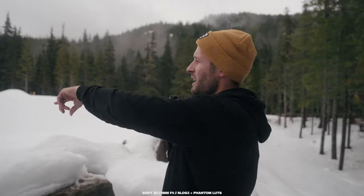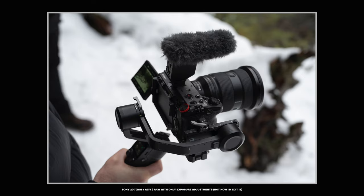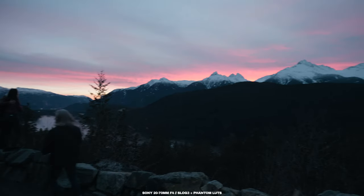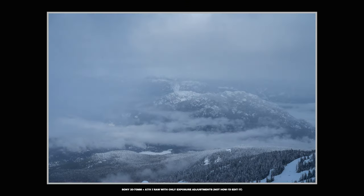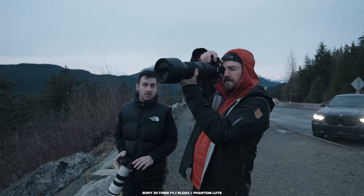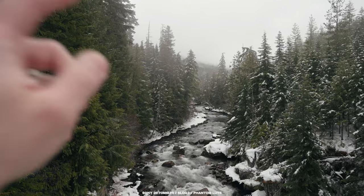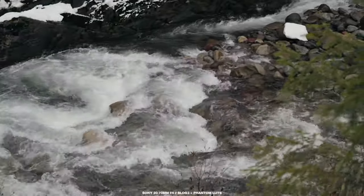I literally used this lens and the Tamron 50-400 on the trip. There was another video I was shooting at the same time with the 24-70 on the gimbal, but once I was done with that video, I just defaulted back to using the 20-70 for the entire trip. Combined with the Tamron, there wasn't once where I thought I need something else. As a travel lens, it really is perfect, to be honest with you. I'm going on another trip very soon and I've got to send this back to Sony, but I'm really hoping I can get my hands on it again because this is what I want to bring.